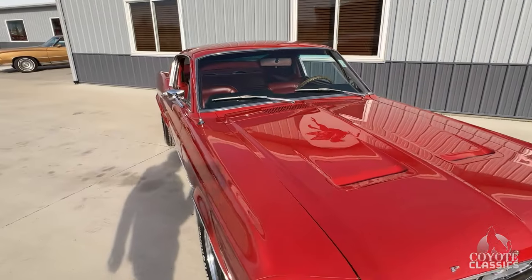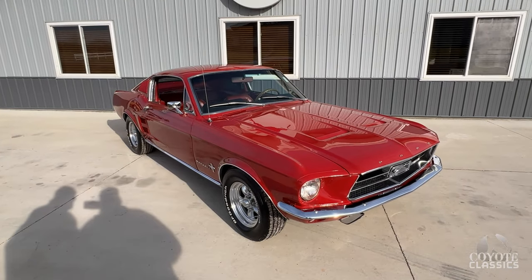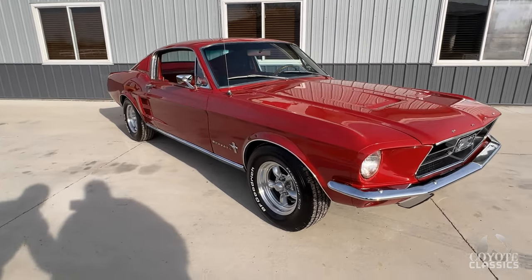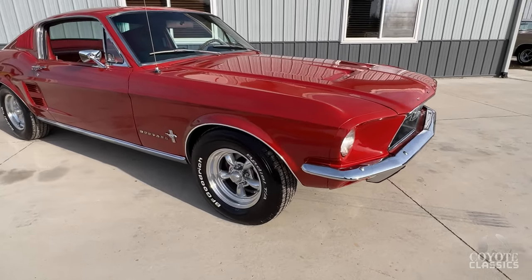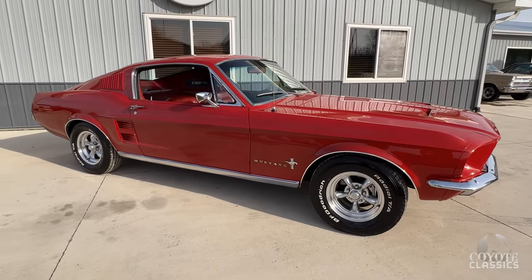The previous owner had this for about 30 years and we bought it from Mason City, Iowa. The stance on it is perfect — it's just nice and level from front to back.